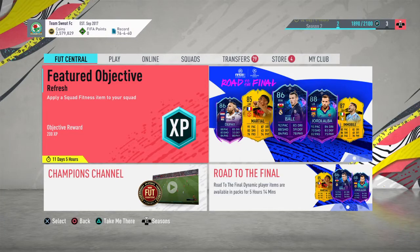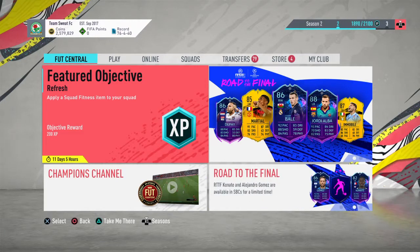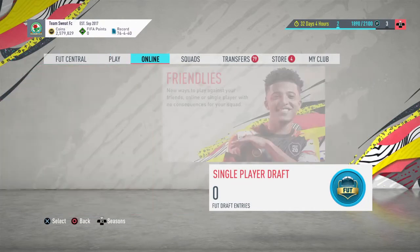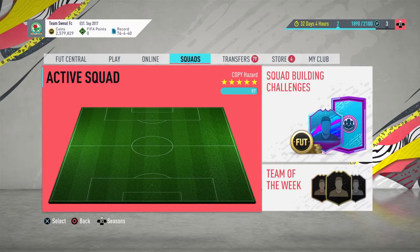What's going on guys, welcome to episode 2 of the Training to Glory series. Today we're going to be doing the chemistry style training method — chemistry styles on players.